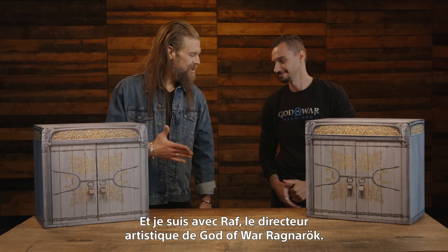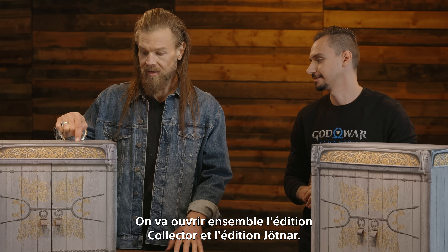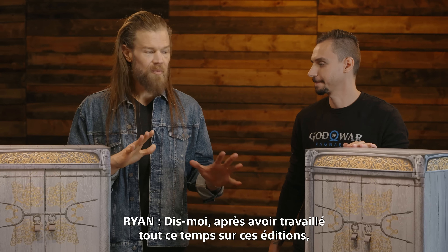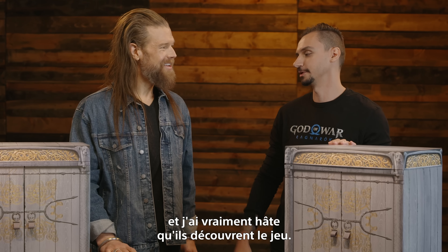Hello everyone, I am Ryan Hurst — I play Thor in God of War Ragnarok — and I'm here today with Raf, the art director for God of War Ragnarok. We're doing unboxings today of the Collector's Edition and the Jotnar Edition. So tell me, after working on this thing for so long, what is it like to finally be able to share this with the world?